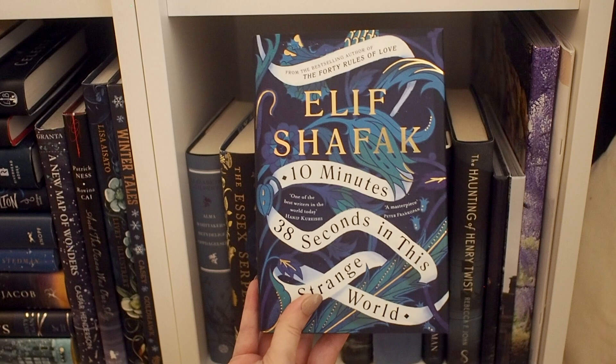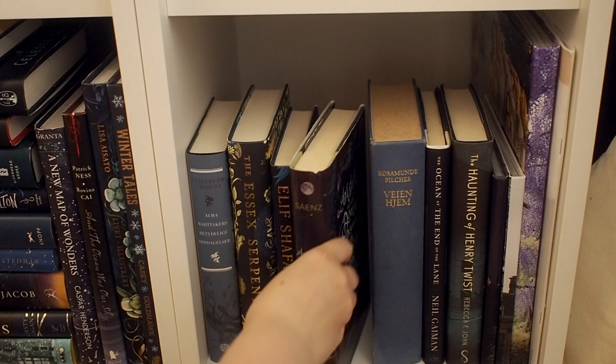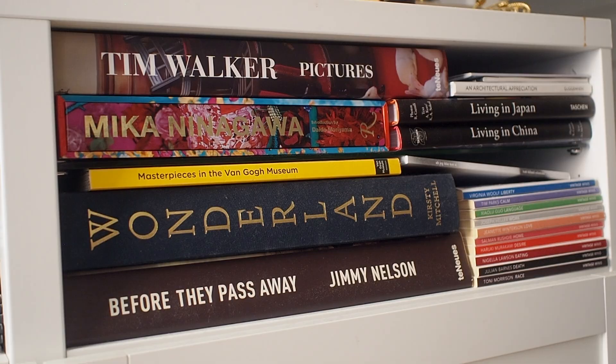Now I have a book by Elif Shafak — this is 10 Minutes 38 Seconds in This Strange World. It's a really, really good book, and again a very pretty cover. Next to that, I have a copy of Aristotle and Dante Discover the Secrets of the Universe. I have a really old book in Norwegian. We have more Neil Gaiman with The Ocean at the End of the Lane, The Haunting of Henry Twist, and then I just have some albums from trips I've been on.